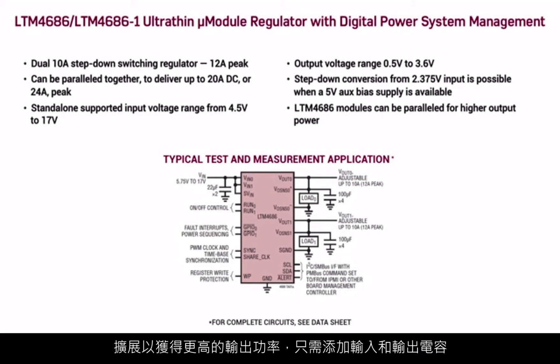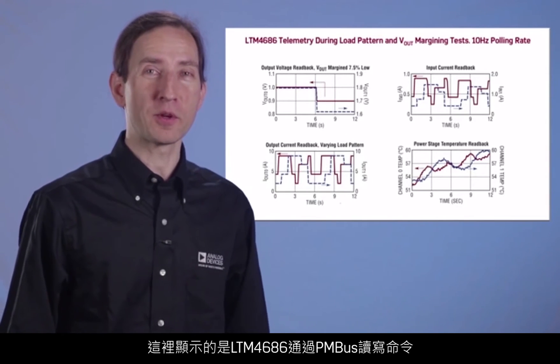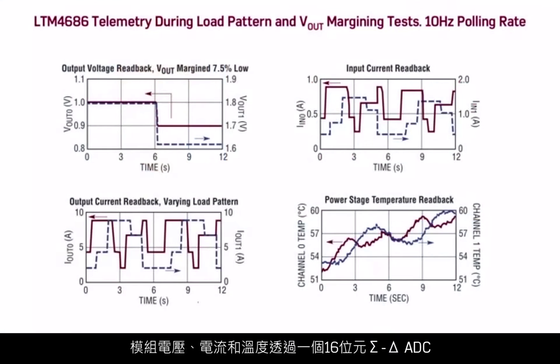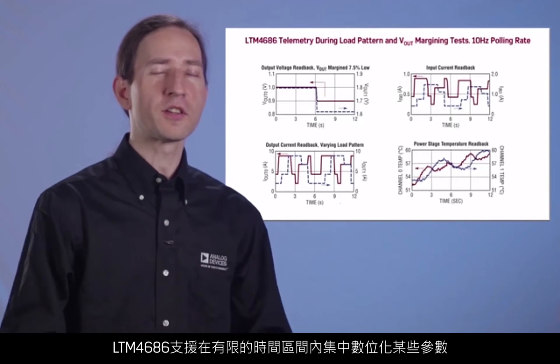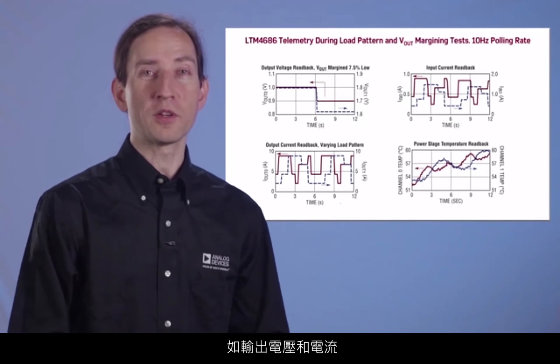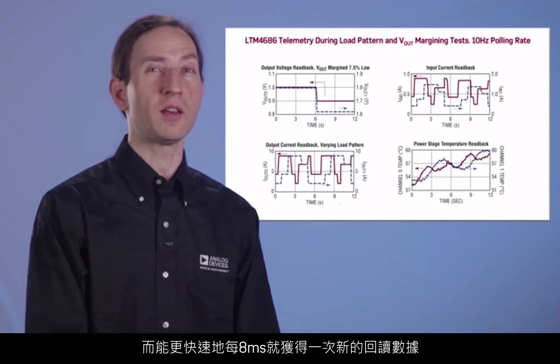Only input and output capacitors are needed. Here's a sample of the kind of voltage margining and telemetry supported by the LTM 4686 via PMBus read and write commands. Module voltages, currents, and temperatures are digitized round-robin by a 16-bit Delta Sigma ADC, making new data available every 90 milliseconds. The LTM 4686 also supports focusing the digitization of some parameters like output voltage and current for limited durations, making fresh readback data available as quickly as every 8 milliseconds.